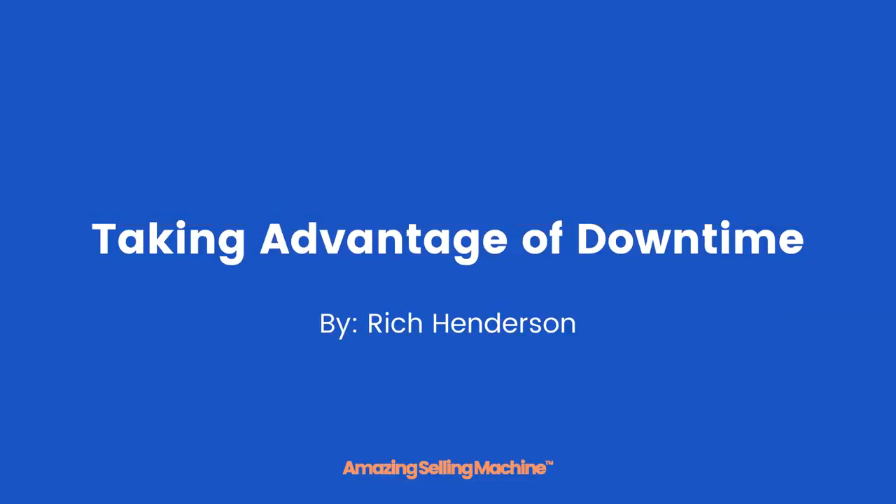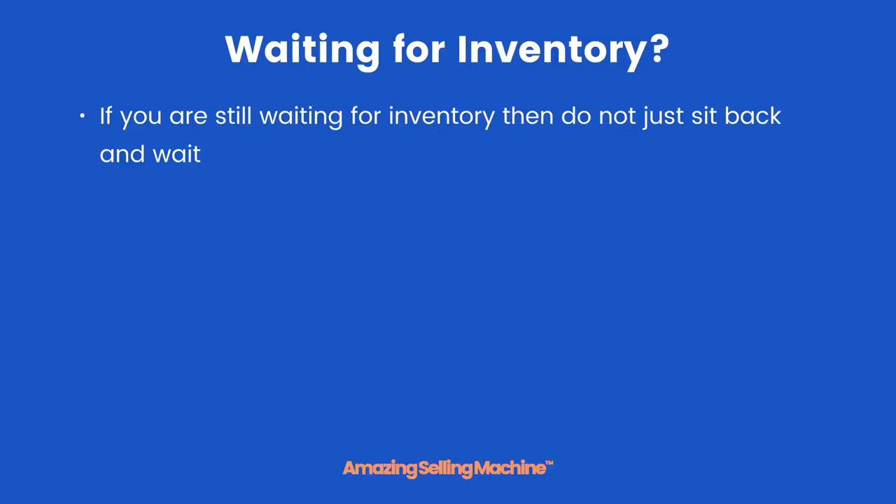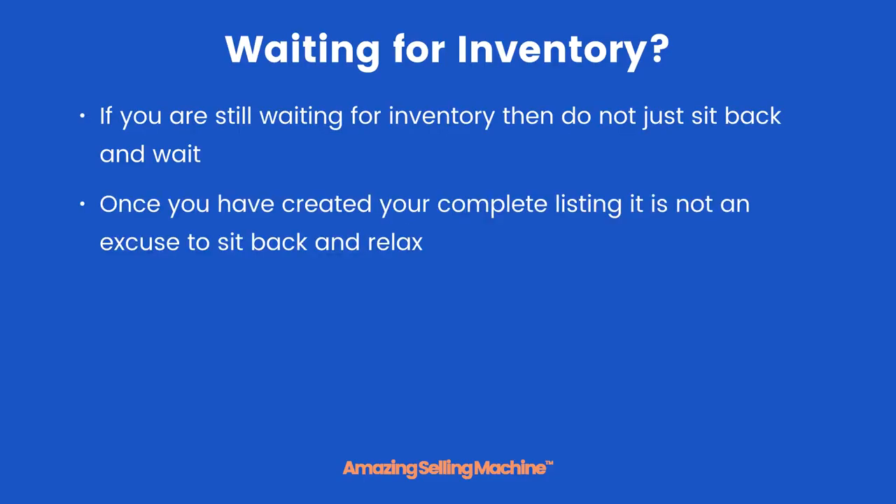Taking advantage of downtime: in this lesson you're going to learn how to make the most of your downtime while you are waiting for your inventory to arrive at Amazon. If you are still waiting for inventory, then do not just sit back and wait. Once you have created your complete listing, it is not an excuse to sit back.